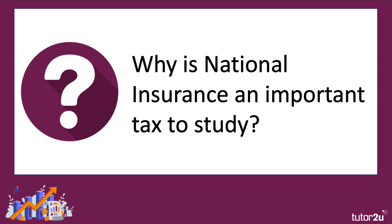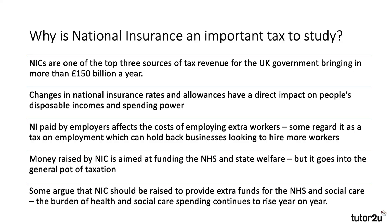Why is national insurance an important tax to study? Many students are unaware of it — they tend to focus on things like corporation tax, income tax, and VAT, and rightly so, as those are three big taxes. National insurance doesn't quite get the attention it deserves. First of all, it is one of the top three sources of tax revenue — about £3 billion a week comes in to help fund public services such as education, health, and defence. Any changes in national insurance, both the percentage rate and the allowance, will have a direct impact on people's disposable incomes and therefore their spending power, so a change in national insurance can have quite significant macroeconomic effects.